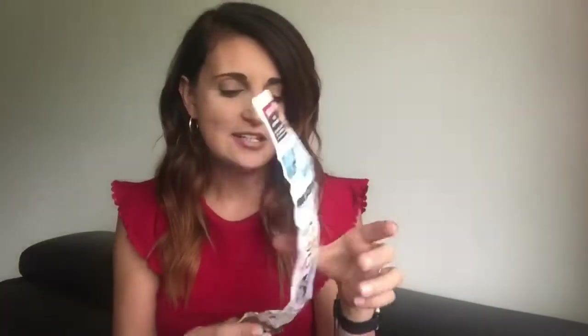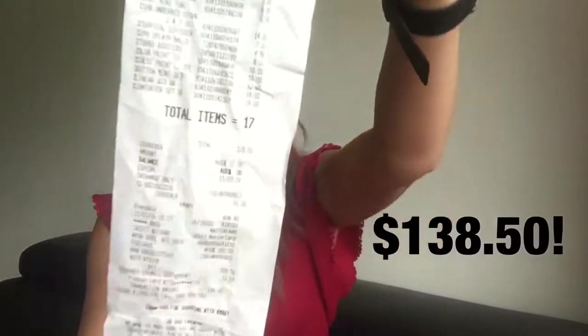I kind of did two trips in one during this shopping trip because I got a couple of things and then I actually forgot to get one particular thing I was looking for, and then I ended up going back again to get more. So I've got two receipts. During my first trip I got 17 items and the total amount was $138.50. Then I went back again because I did forget something quite important and I only got eight items — I went back for one thing but somehow grabbed another seven while I was walking through!